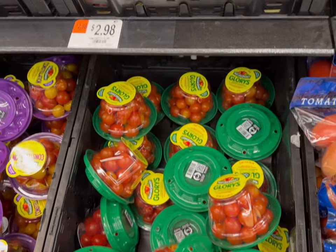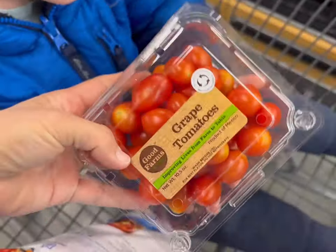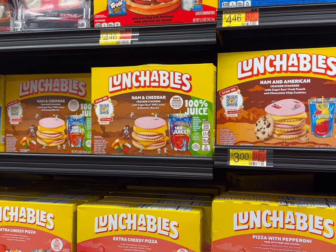Next we'll get some grape tomatoes — $2.83 for 12 ounces. Then we'll get one Lunchable for $3.